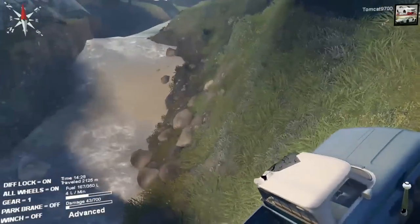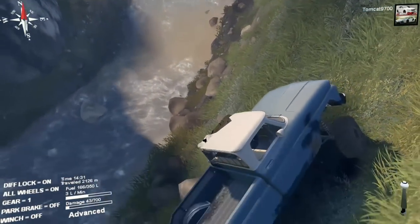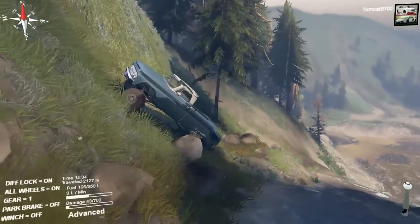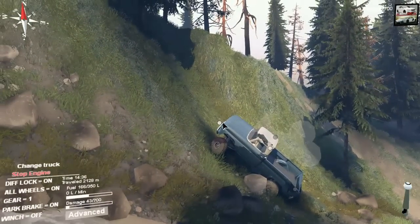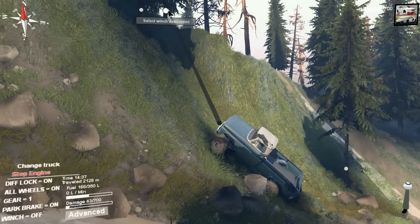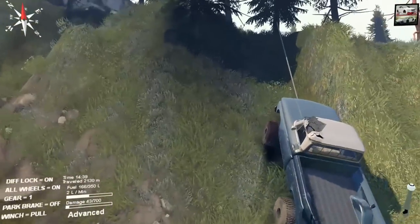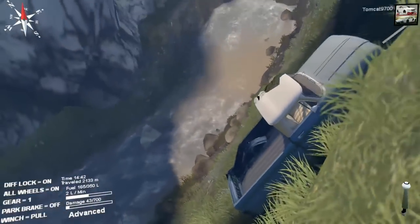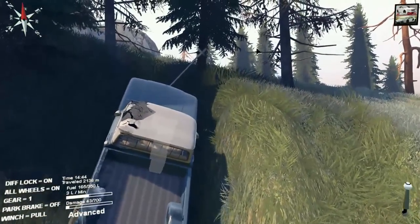I highly doubt we'll be able to climb this without a winch. The truck is seriously fighting for it, but we are absolutely going to need to use a winch. When you add the winch into it, this truck can pretty much go almost anywhere if you've got an available winch point.